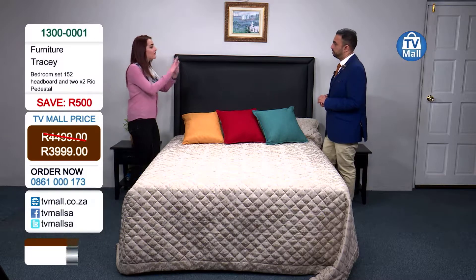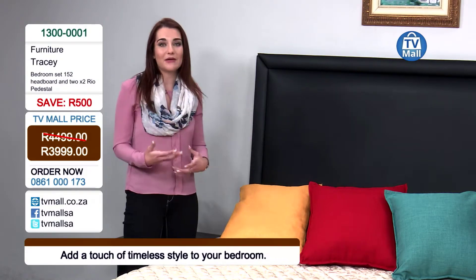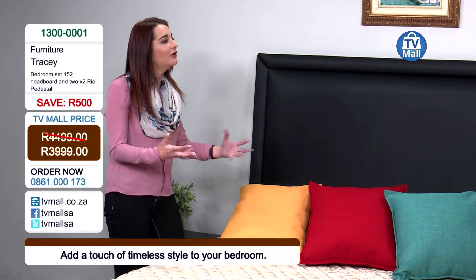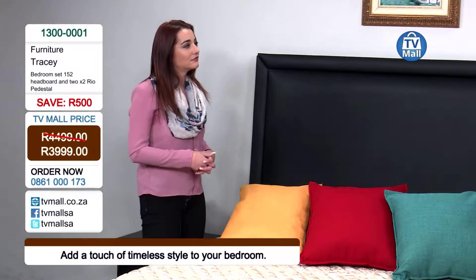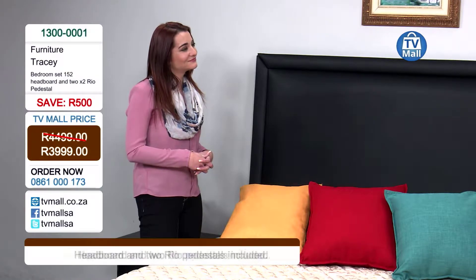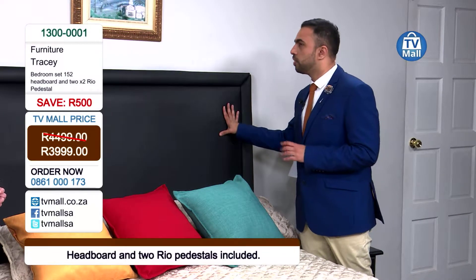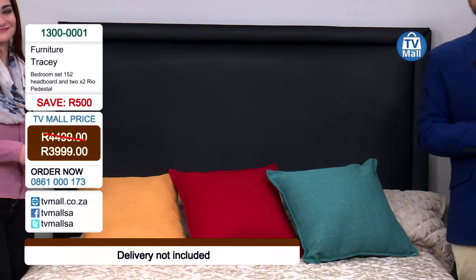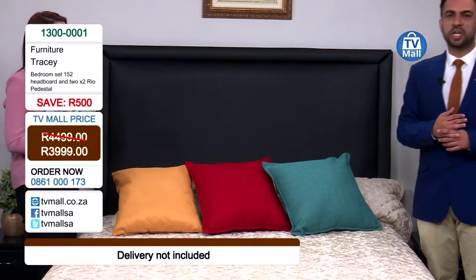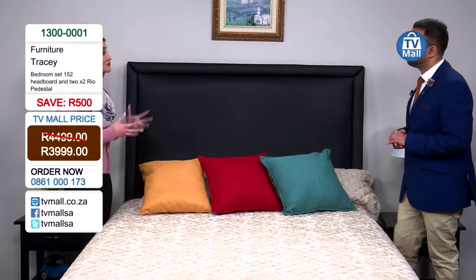This headboard gives you that rounded-off feeling in a bedroom. Some people don't have a headboard, but this finishes off your bed and gives it a nice modern furniture feel. What is a bedroom without a headboard? Whether you're moving into a new house, an apartment, a penthouse, or a loft — this gives you the ability to complete that bedroom of yours. It looks so luxurious.